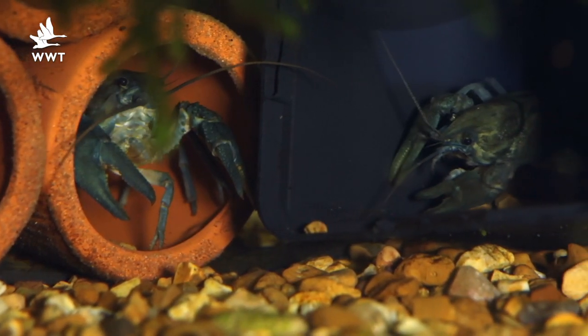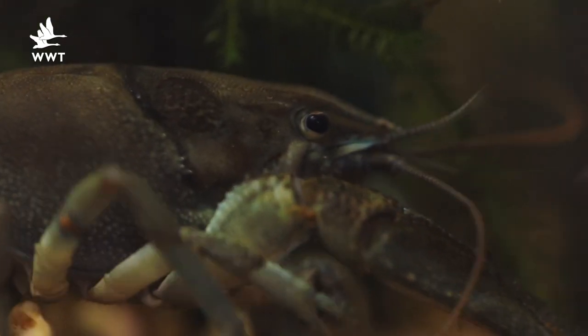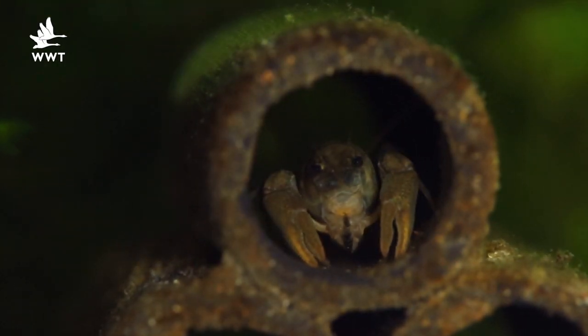White-clawed crayfish are our only true native species but sadly we've had some invasive species being introduced illegally, and those invasive species carry plagues or pathogens that affect our white-clawed crayfish. Since the 1970s our white-clawed crayfish have taken a massive decline, not only down to the plagues introduced by these invasive invaders but also because of habitat destruction and pollution. Bristol Zoo are part of the South West Crayfish Group and they're one of the leading partners, breeding crayfish in captivity to put back into the wild in some ARC populations - sites that are protected from these invasive crayfish.